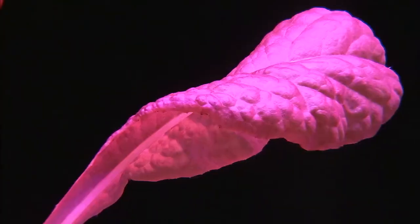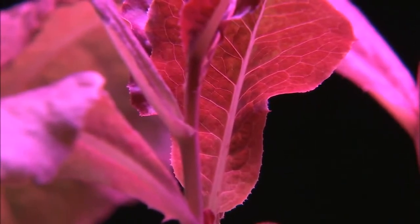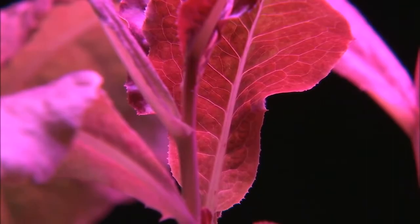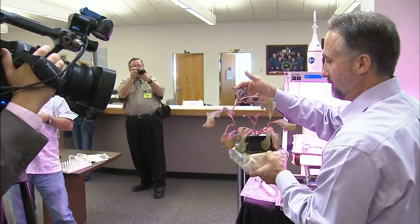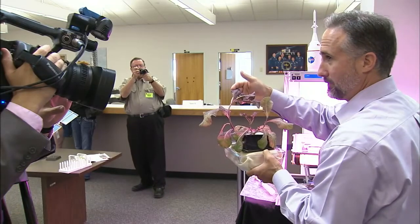The VEGGIE system will be the simplest plant growth system on the space station to date, but will provide the largest surface area yet to grow plants. The first crop that will be grown is lettuce, as you see here, which will be harvested and returned to Earth for nutrient and microbial analysis to determine its fitness for eating.